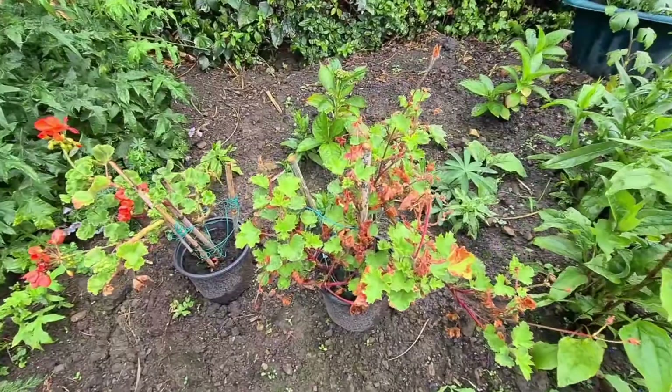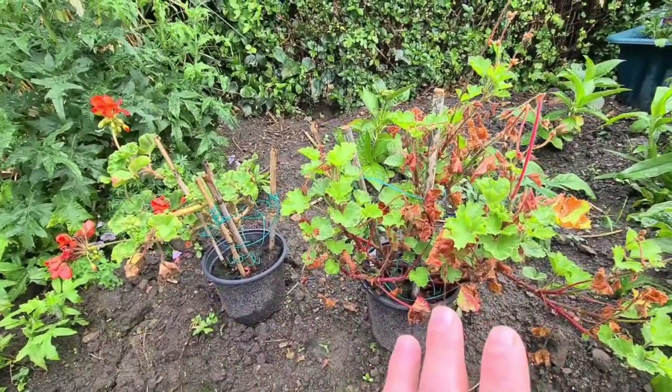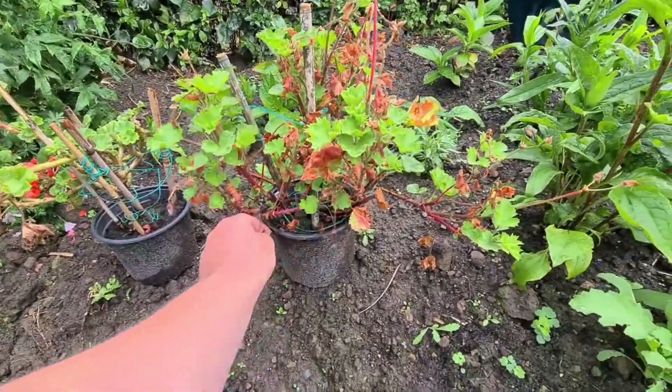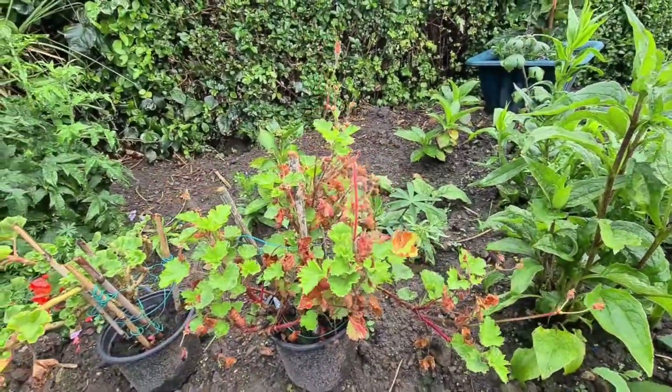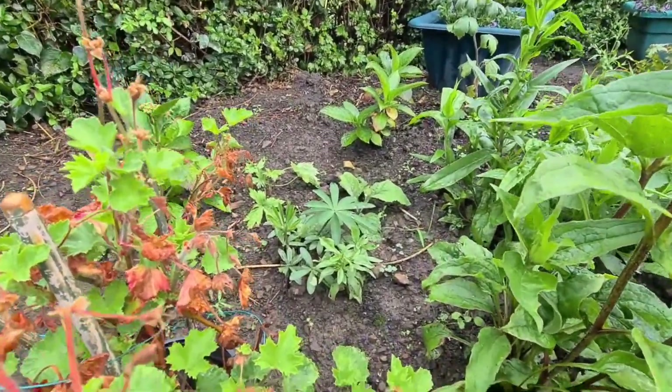These are two pelargoniums that I forgot to water. I've had these - this is the second year. Really worried about them but they're coming back really, really well. I'm feeding them regularly now, watering regular. And I'll get rid of all this off there. I've got my loopings at the back there.